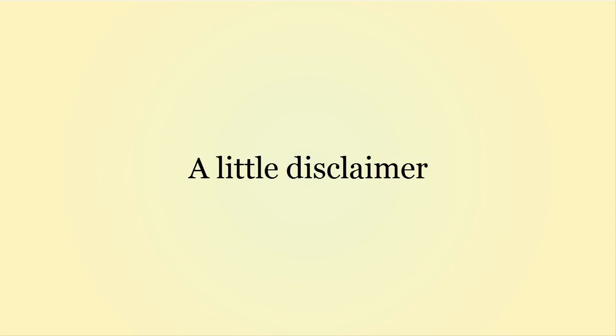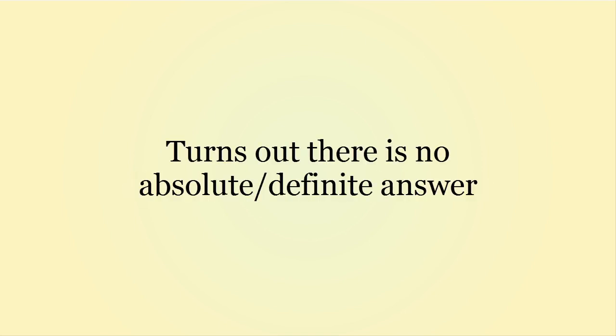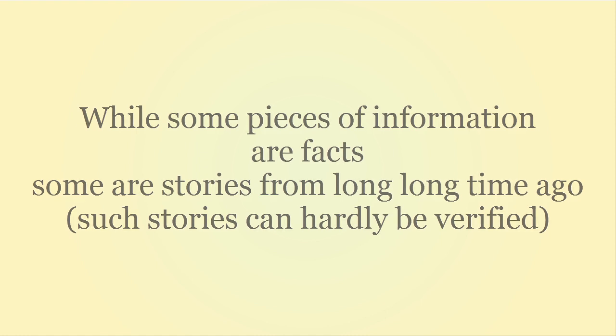A little disclaimer beforehand though: I did a lot of research on this topic with Riko-chan. Turns out there is no absolute definitive answer to these questions, so please don't misinterpret this video as a collection of facts. While some are facts, some will be stories from long, long time ago, so there's no real way to reliably verify that kind of information. So, with that, let's jump into it.